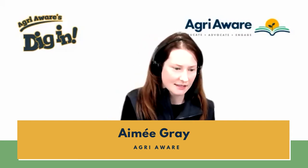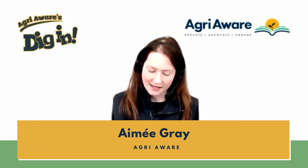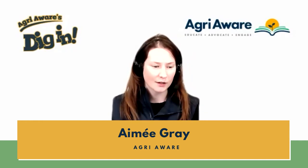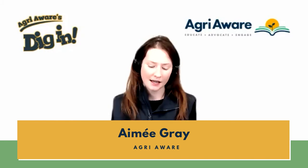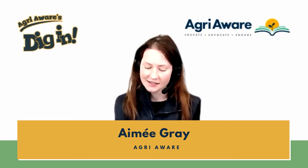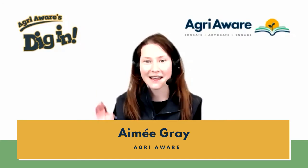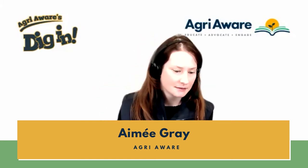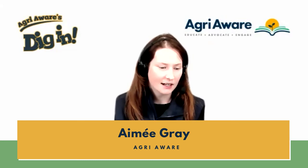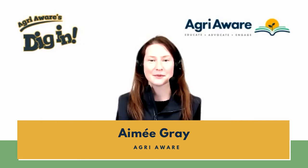Now as usual there are a few shout-outs to give. I want to say hello to Miss Brennan's class — I know you guys have been on quite a lot. I'd also like to say hello to Carnan National School — welcome back, it's the second, third and fourth class from Carnan National School in Limerick. Hi everyone. And I'd also like to say hello to Church Street National School in Rathkeale. Hi everybody.